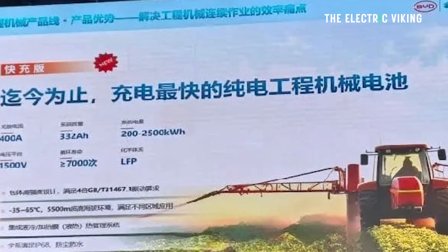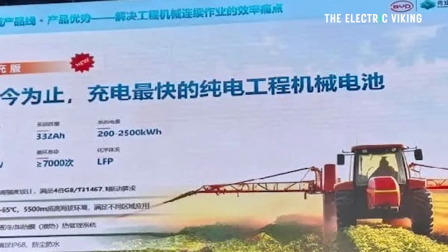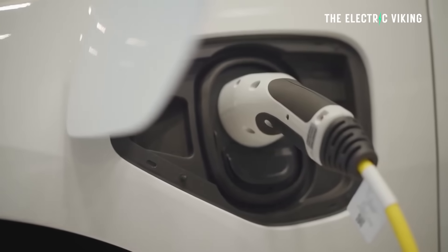Leaks in China have revealed that BYD's new battery — a new version intended for certain applications — will be the fastest charging EV battery in the world, at least initially, according to sources in China. Here are the details.